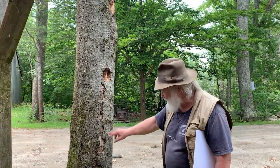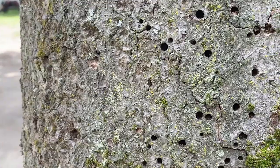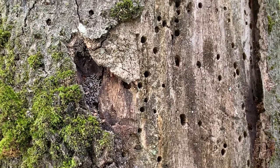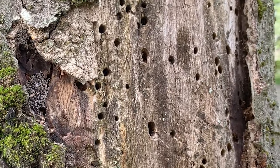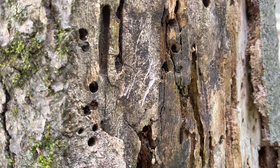Now we'll take a look here and you will see little holes — perfectly round holes everywhere in this tree. That's where the horn-tailed wasp has emerged as an adult wasp and gone its way to lay more eggs if it's a female.